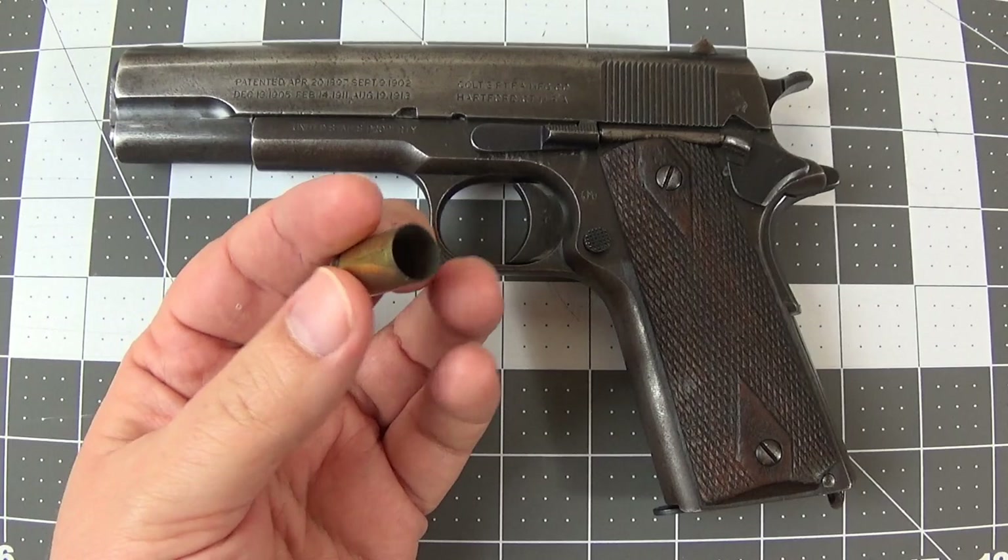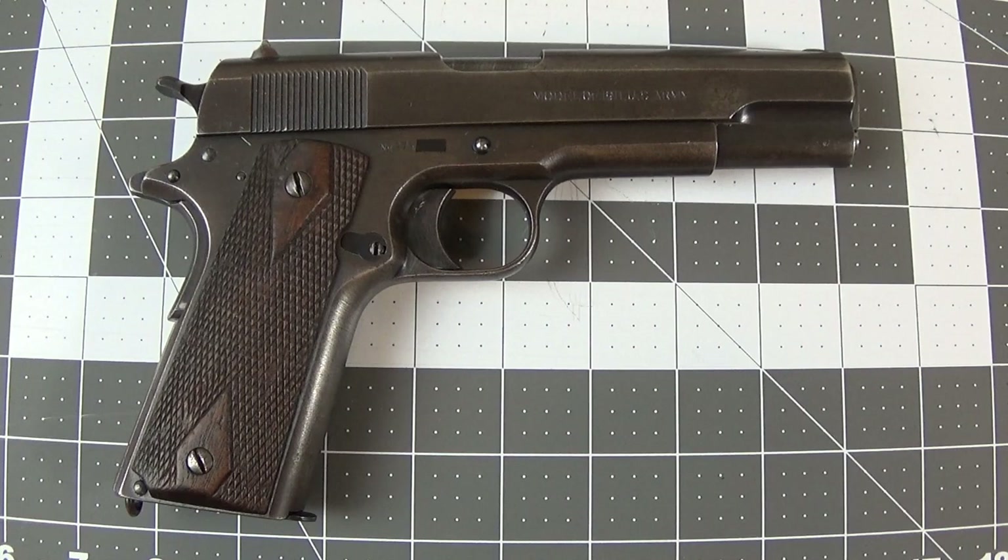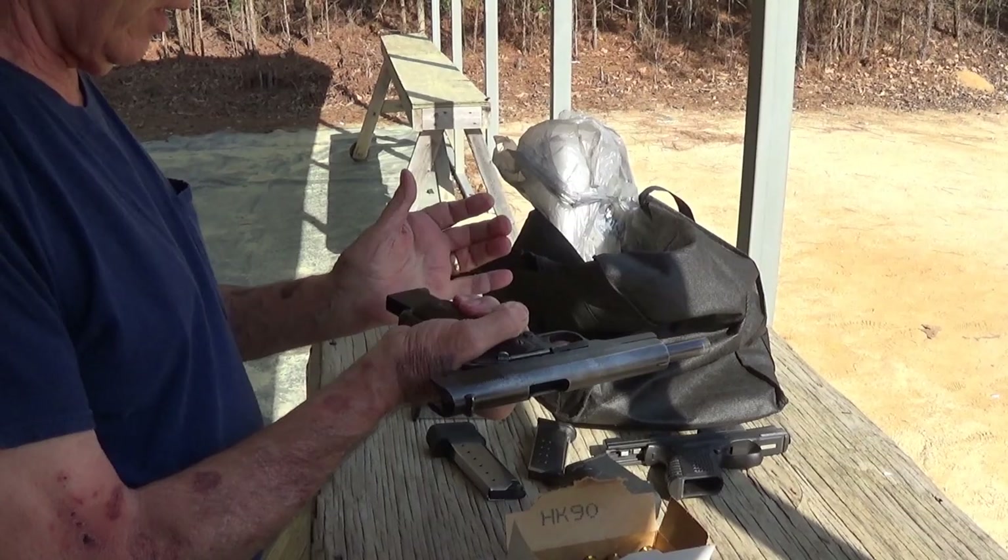It's the 45 automatic Colt pistol — a big bullet at about 800 feet per second, 230 grains. This gun itself was made in 1918 for World War One. It belongs to a friend of mine and we took it out shooting. Throughout the video I will probably roll shooting footage of it, and towards the end I think we'll do some high-speed video. It's kind of old and janky high-speed video, but it'll work for our purposes.